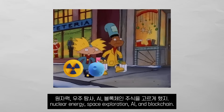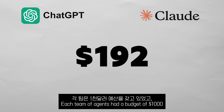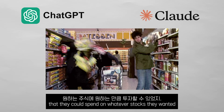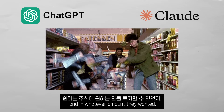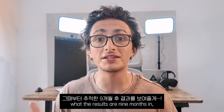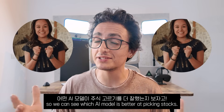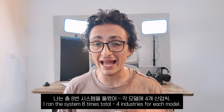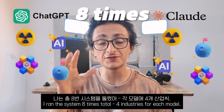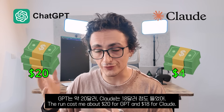Those sectors were nuclear energy, space exploration, AI, and blockchain. Each team of agents had a budget of $1,000 to spend on whatever stocks they wanted in whatever amount they wanted. I have been tracking them ever since, and today I want to share the results nine months in. I ran the system eight times total — four industries for each model. The run cost me about $20 for GPT and $18 for Claude.